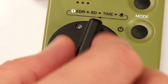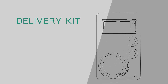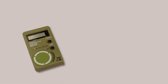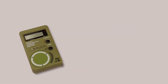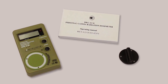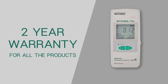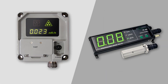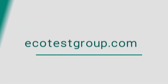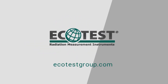The lithium battery has a lifetime of more than 3 months of continuous work. The DKG21M is delivered in a box together with a key for the battery compartment and a detailed operating manual. ECOTEST provides a 2-year warranty for all products. Learn more about DKG21M and other devices on the website ecotestgroup.com — your radiation safety, ECOTEST.